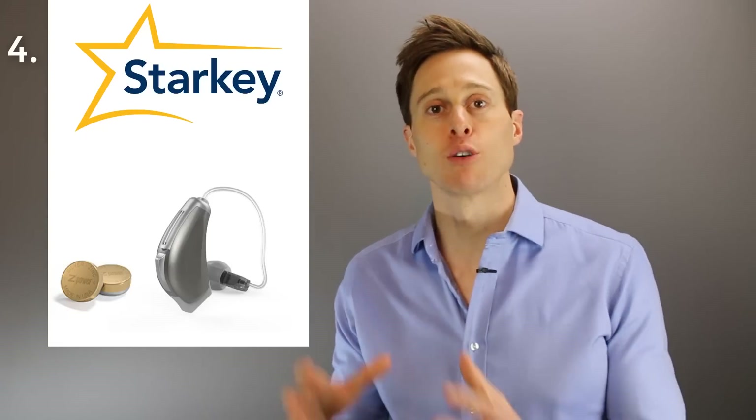Number four is the Starkey Muse. The Starkey Muse hearing aid uses the Z-Power conversion kit to convert the regular Muse into a rechargeable one. You can get up to about 22 hours of battery life assuming you're not streaming music or TV and assuming you have the weakest power receiver. The reason this came in at number four is that it's not the made-for-iPhone version of Starkey — that is the Halo device — and it can't be converted in-office. It has to be ordered with the rechargeable option or sent back to Starkey to be retrofit.